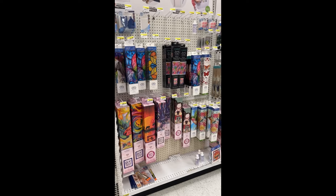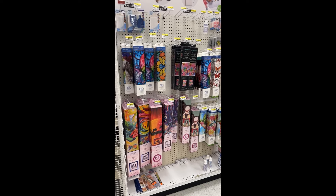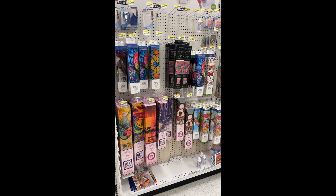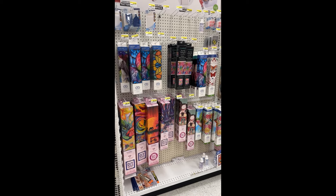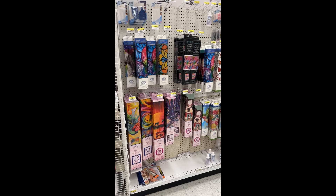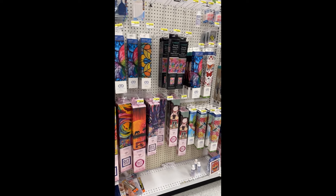Hey everybody, Diamonds by Teeda here. I'm over in Joann's in the diamond painting section, and I thought I would shoot you guys a quick video if you hadn't been over to see some of the new paintings they have in stock.